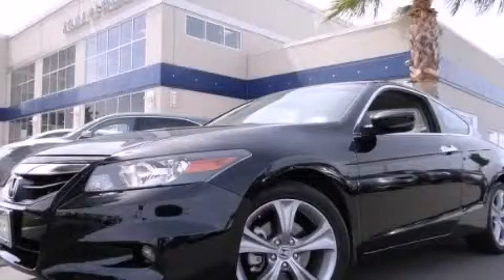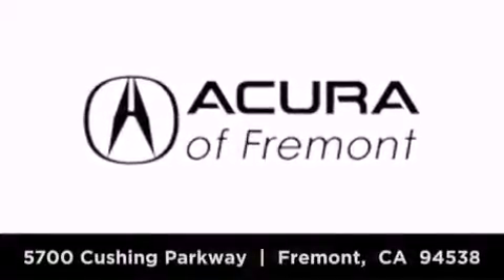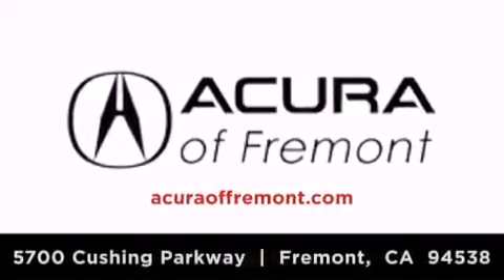Please call today to reserve this vehicle for a test drive. Acura Fremont is located at 5700 Cushing Parkway in Fremont. Our goal is to exceed all of your expectations to ensure that you'll return for future visits.